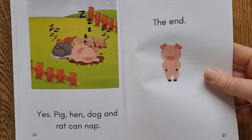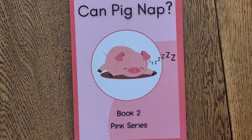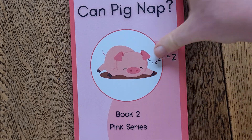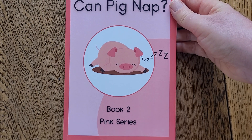So as you can see, the books have quite funny little story lines, and there's a lot of repetition for young readers. I really hope that your young reader will enjoy these as well. Thanks for watching. Bye-bye.